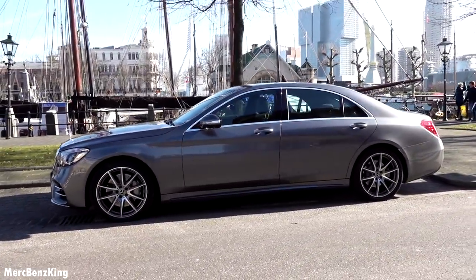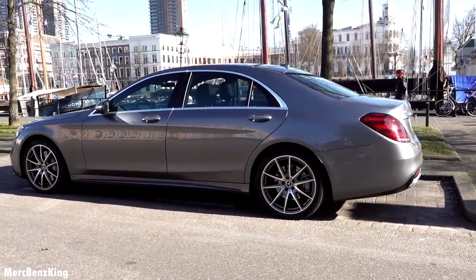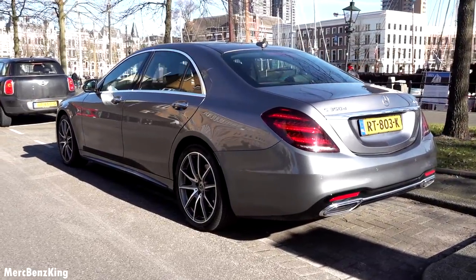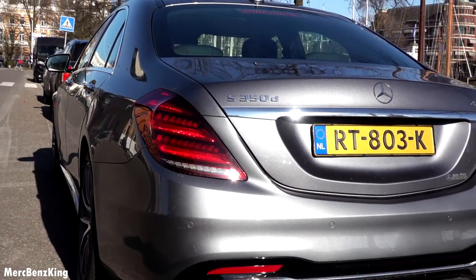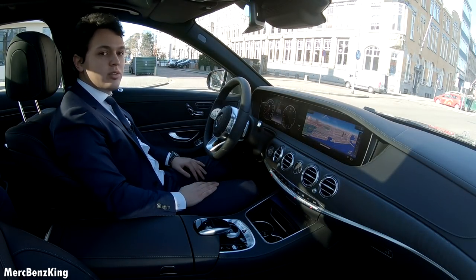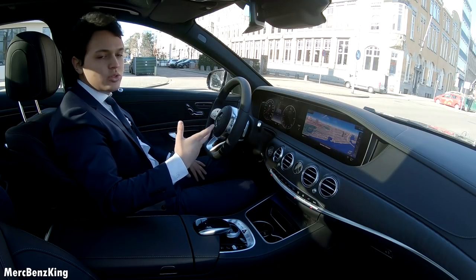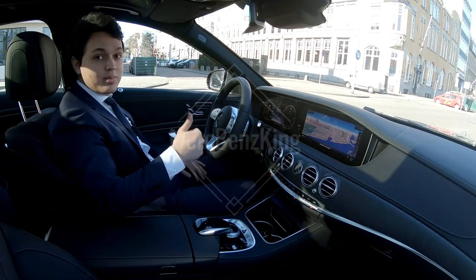Beautiful looking car — gorgeous three stripe taillights. Thanks for watching guys, I hope you liked the video and stay tuned for more. If you have some suggestions, you can leave them in the comment section below, and I will see you next time. Bye bye.